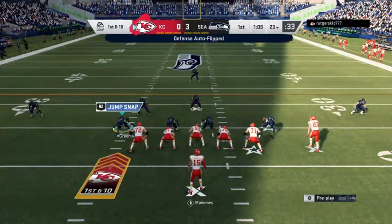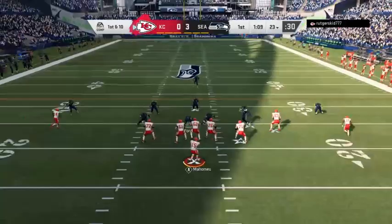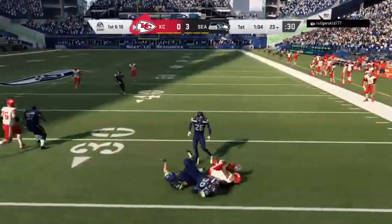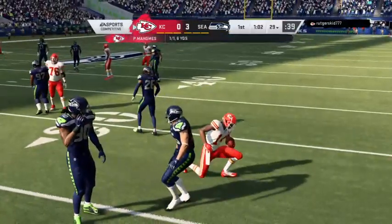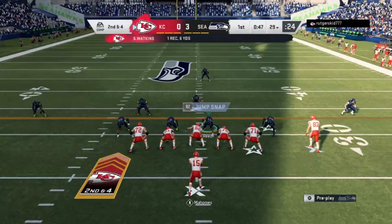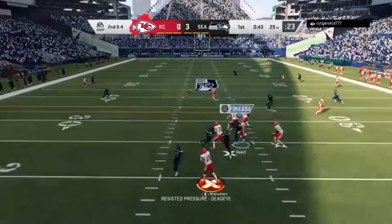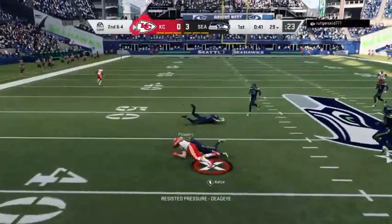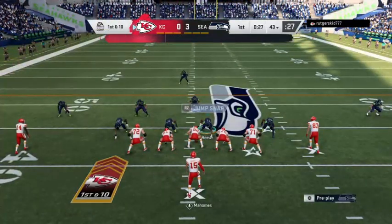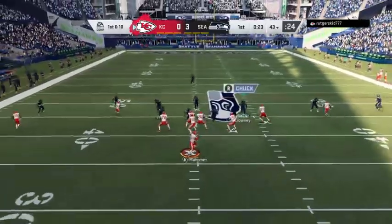Mahomes will lead the Chiefs up first and 10 at their own 23. Shotgun snap to Mahomes — this is caught by Watkins, and he'll get to the 29-yard line. A gain of six there on first. Looking to throw again on second down — Mahomes — and this one caught by Travis Kelsey. They get him down but not before he takes it across the 40-yard line. That goes for a Chiefs first down, 14 yards.